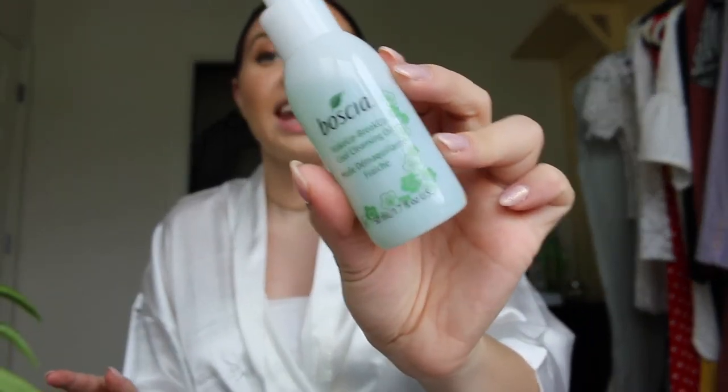This is a whole day's worth of makeup — I went to work today, ran a few errands, and now I'm ready for the night to be done. Taking off your makeup is the best feeling ever. We're gonna start with my first cleanse. I like to do a double cleanse at night, and this is the Boscia Makeup Breakup Cool Cleansing Oil. I love using a cleansing oil rather than a cleansing balm — they both work the same way, melting and dissolving off all your makeup, but I prefer the pump version.